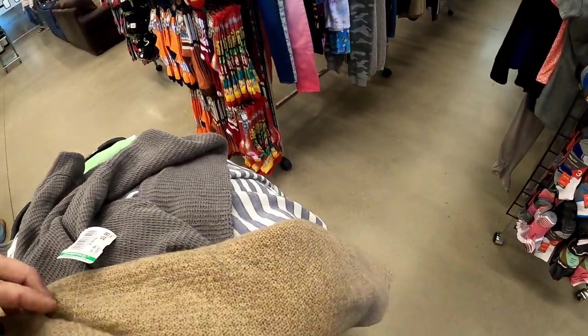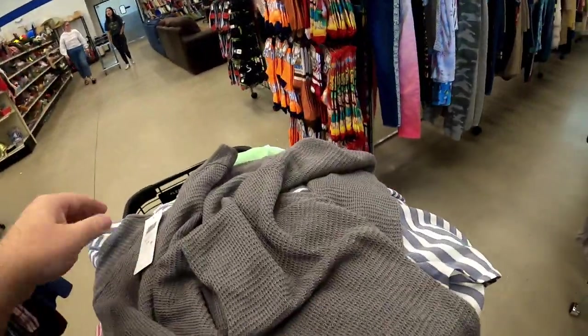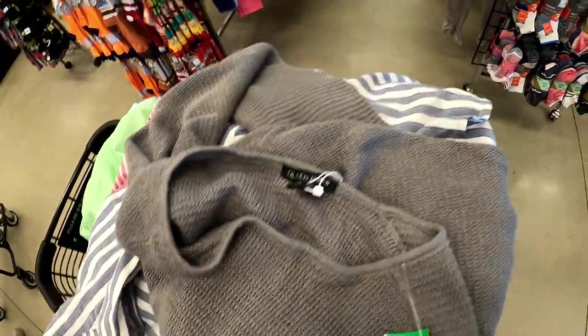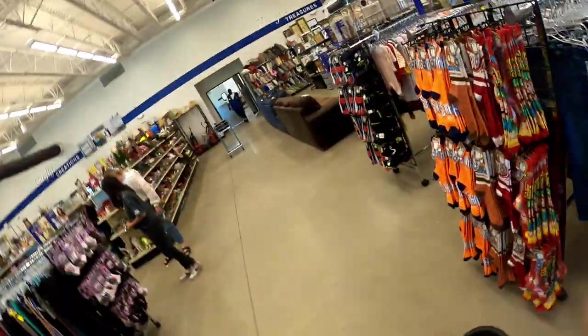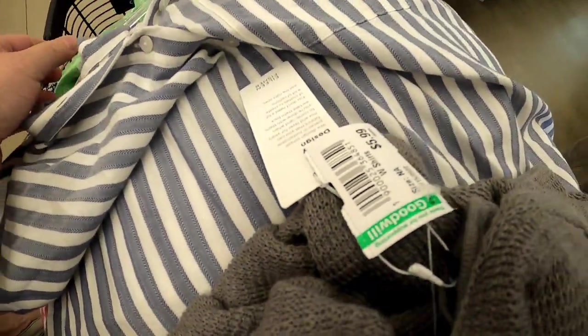A couple more finds: Island Fisher sweater — only paying six bucks for that one, and I'll probably list that for $30. And another Island Fisher sweater on the same rack — these are all on the new rack. And then a Madewell shirt. Island Fisher has a new battalion by the way, so we're racking them up. I got a full cart.